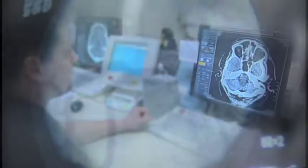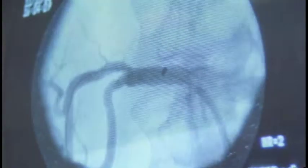So we interpret the x-rays, ultrasounds, CTs, MRIs, and the PET scans that come from the health system.